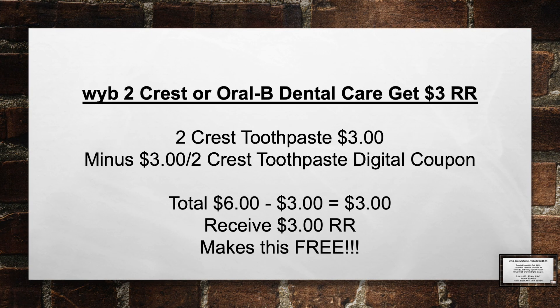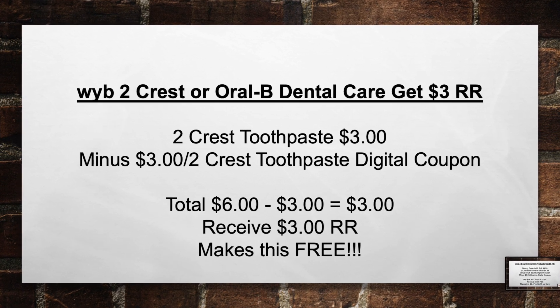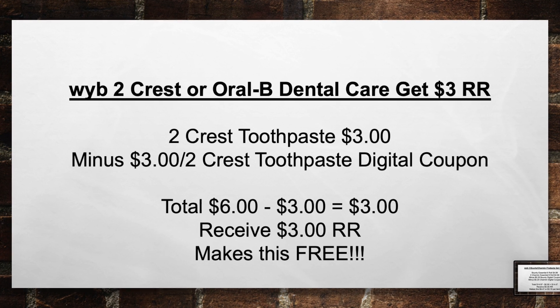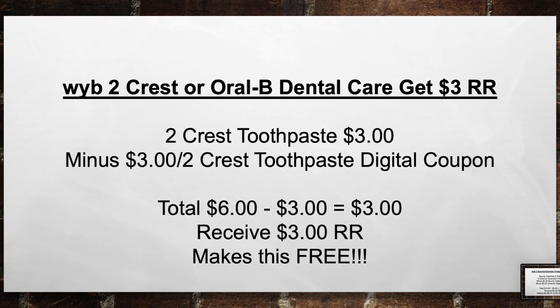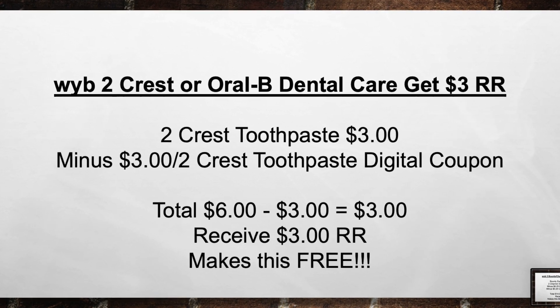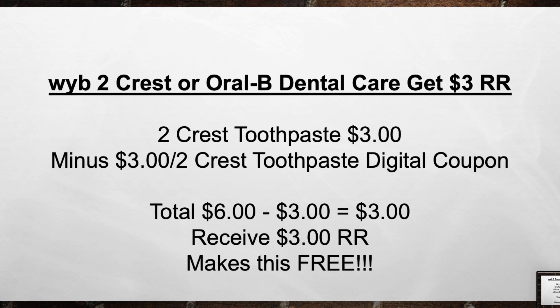When you buy 2 Crest or Oral-B Dental Care products, get a $3 register award. Pick up 2 Crest Toothpaste for $3 each, minus a $3 off 2 Crest Toothpaste Digital coupon. Brings your total from $6 minus $3 in coupons equals $3 out of pocket. Then you receive a $3 register award, making this completely free.